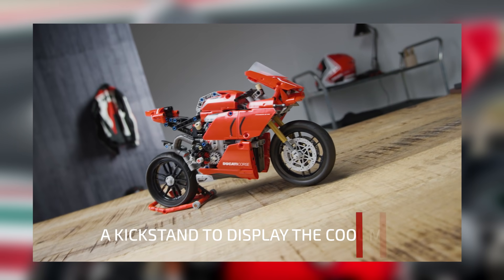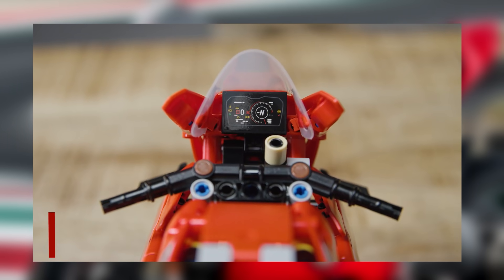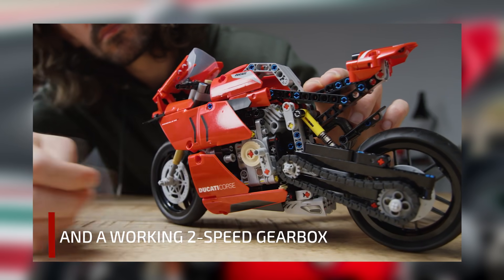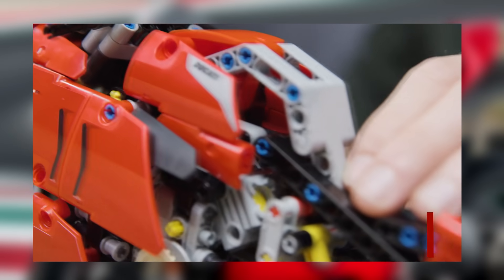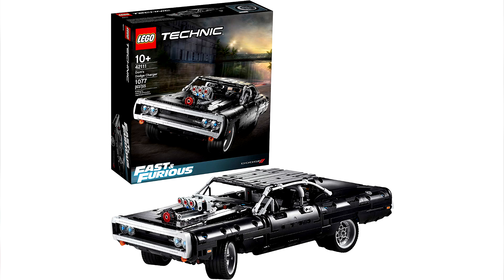This set is going to be available on lego.com starting June 1st of 2020, so it's coming out really soon. I've been really impressed with what LEGO has been doing with the Technic line — they recently announced the LEGO Fast and the Furious Technic set, and I'll have a link below for both this set and the Fast and the Furious set if you guys want to check that out.